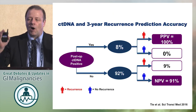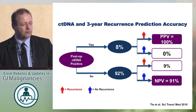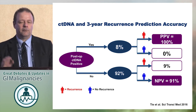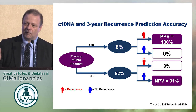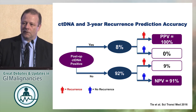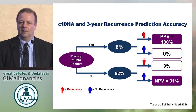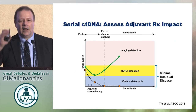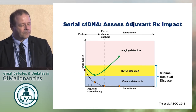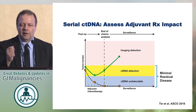Looking at positive and negative predictive value: if you have a positive circulating tumor DNA — in 8% of patients — the positive predictive value for three-year recurrence is 100%. Do you know any other test that gives you 100% positive predictive value? If you're negative, the negative predictive value is 91%. This is as strong as it gets. The idea is that circulating tumor DNA is a mark of minimal residual disease.